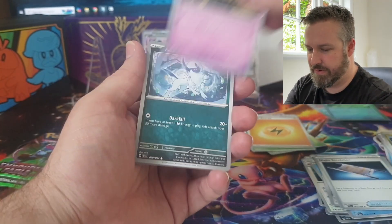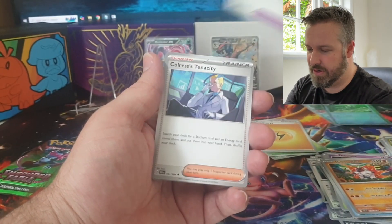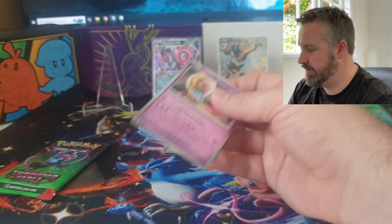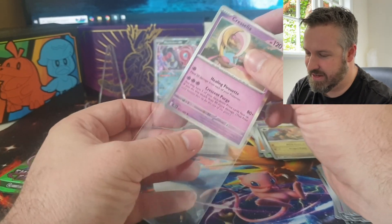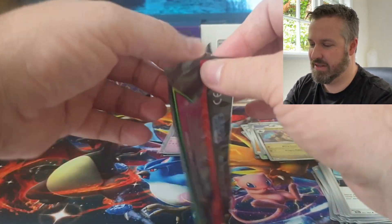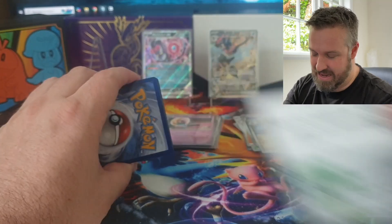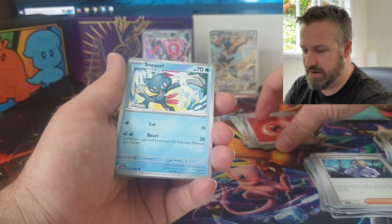My luck with Shrouded Fable actually hasn't been too bad. I don't think people particularly like the set - I don't mind it. I think it's got some good illustration rares and a couple of really good SIRs. It is a special set and you kind of expect that special sets are going to have a bunch of really good cards that you can pull - like 151 and the just-announced Prismatic Evolutions. We'll talk about that later. But yeah, it's a bit underwhelming as a special set.